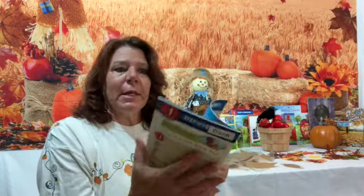It's story and activity time and today we're talking about pumpkins. It's Pumpkin Day! The author is Candace Ransom and the illustrator is Erica Meza. You can purchase this at scholastic.com but let's take a book walk.